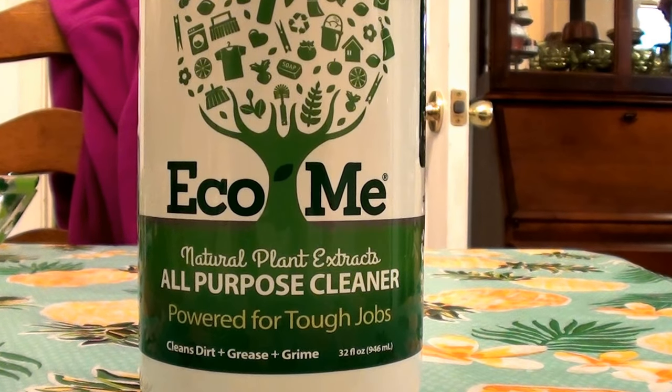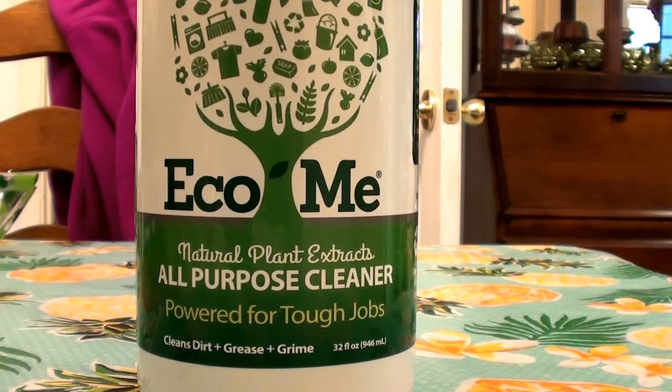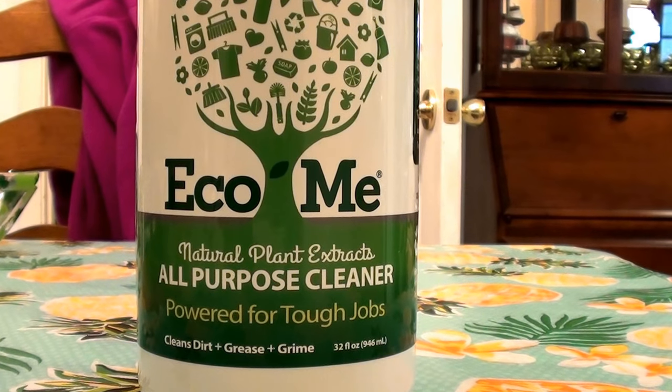Hello everybody out here on YouTube, it is I here with Beautiful Beauty. I just want to share a new-to-me household cleaner. I am all over the place with my cleaning — I love cleaning. You know, there's everyday cleaning, deep cleaning, spring cleaning, January cleaning. For the most part, I try to clean every day and maintain my house daily, no matter how busy I am.